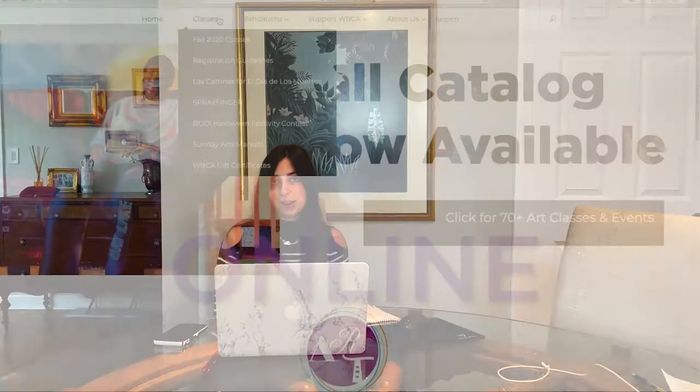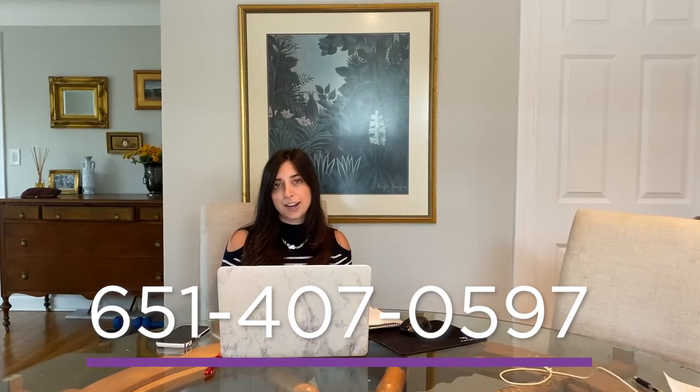There are three different ways you can register for a class at WBCA. The first is online — I'll talk you through how to do that shortly. You can do that on our website at whitebeararts.org. You can also email WBCA at wbca@whitebeararts.org, or you can call the front desk at 651-407-0597.